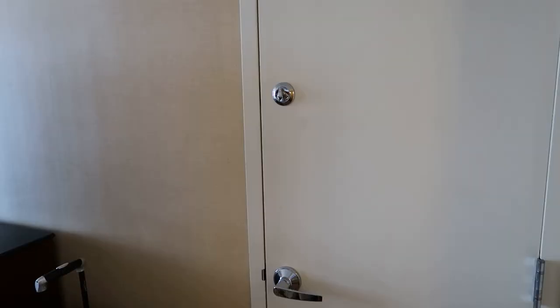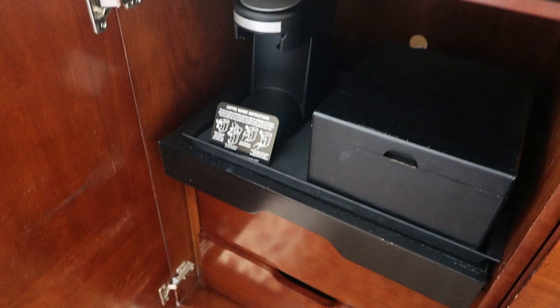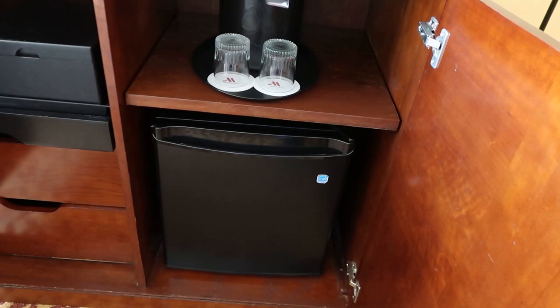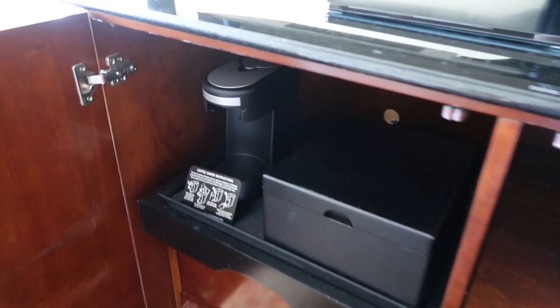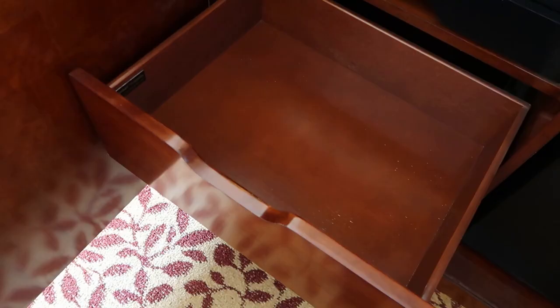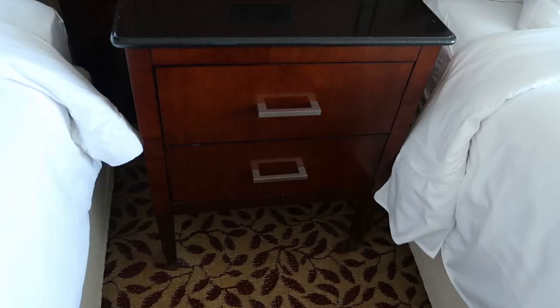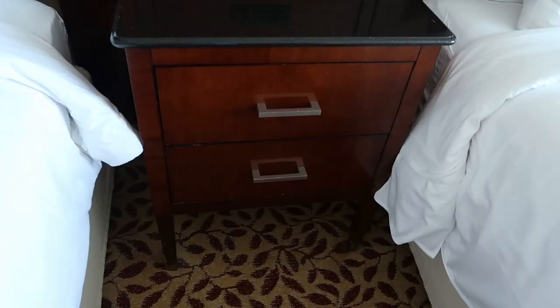There is a door to the joining room if you want to make this a suite, and then right here we have a cabinet — it says that coffee, tea, and refrigerator are inside, and sure enough that's what we find: a dorm size refrigerator, it's rather small. We have an ice bucket, a couple more glasses, our coffee, our tea, a single cup coffee maker, and we do have two drawers here, and in addition to those drawers we do have two smaller drawers in the nightstand between the beds.